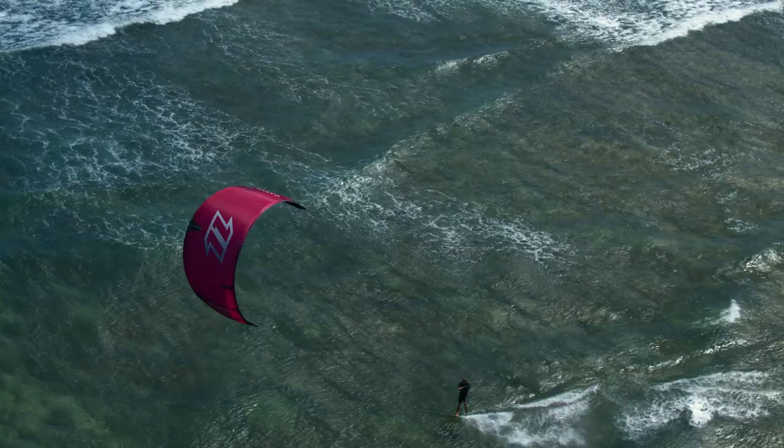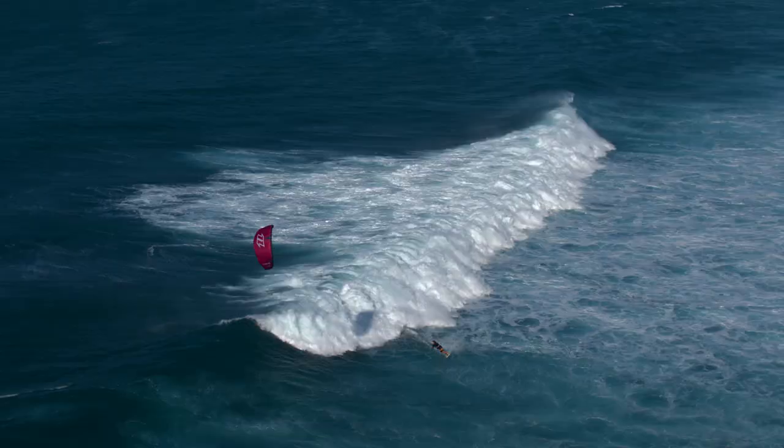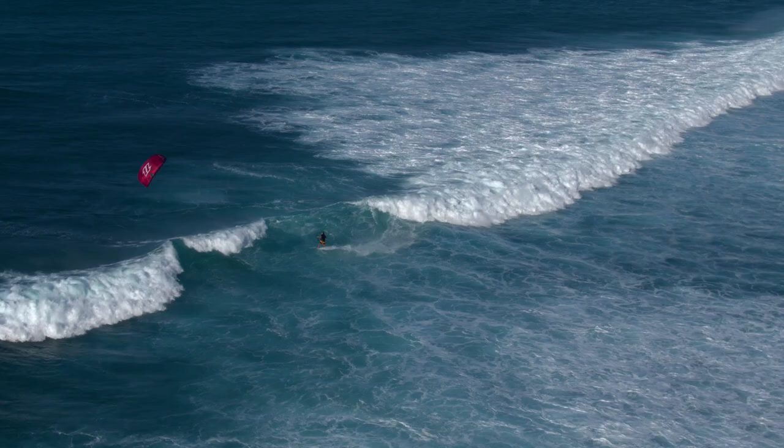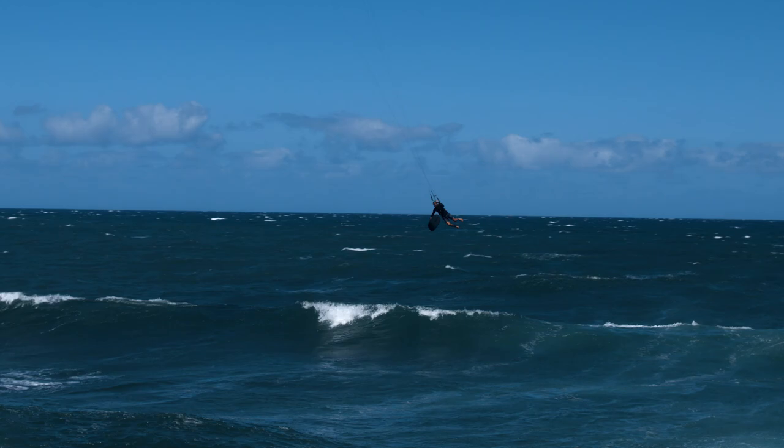For drift enhancement it's not only bridles — we've improved the whole balance of the kite so when your lines go slack on a wave the kite is really well balanced. It will not back stall, it will not front stall, it will just glide down the line waiting for your bar input. The Carve has an extremely direct feel in both bar pressure and steering, but we've sacrificed a little bar pressure to get better drifting and a more responsive kite.